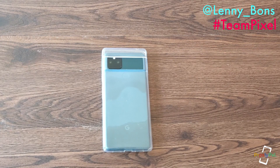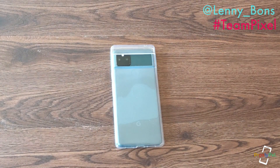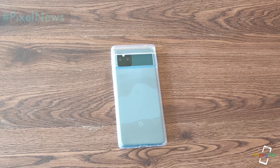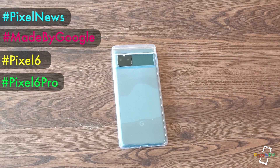This is Lenny Barnes from Purposely Pixel giving you a little example of what size the Pixel 6 Pro might be. If you like this video, please smash that like button. If you're new to the channel, please subscribe. Keep an eye here for more Pixel news, Google news, and coverage of the upcoming Pixel 6 and Pixel 6 Pro. Thank you.